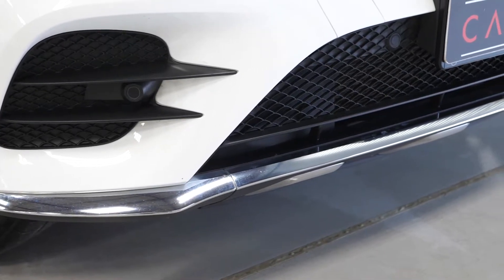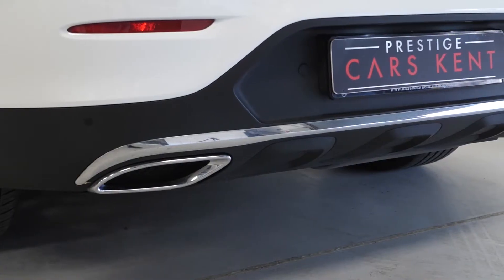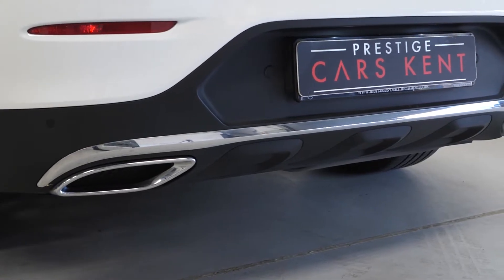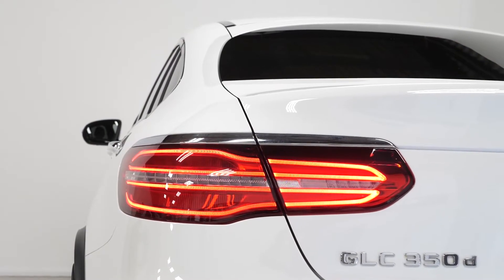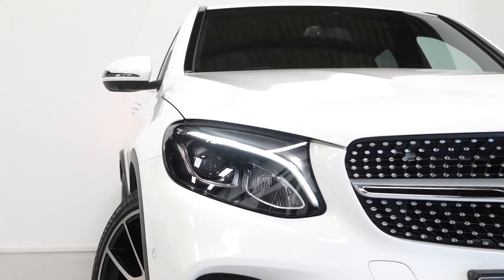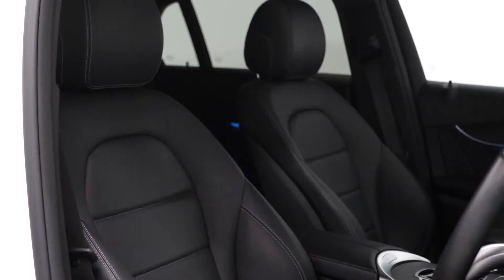Some of the standard inclusions on the car include the chrome trim on the front and on the rear of the vehicle, some of the chrome trim around the window surrounds and on the door handles, LED tail lights and the LED daytime running lights at the front with Bi-Xenon headlights.